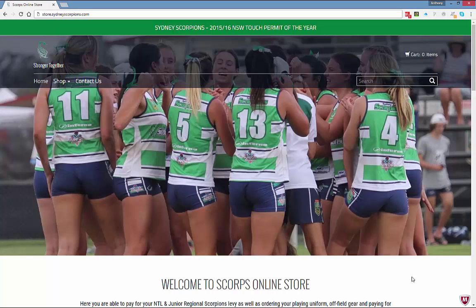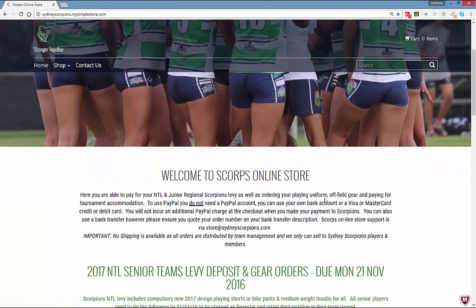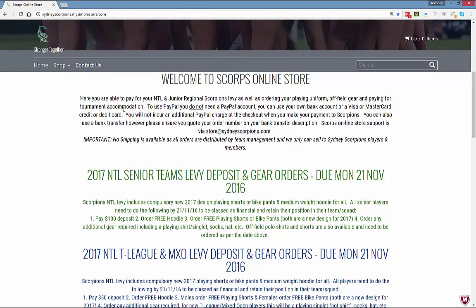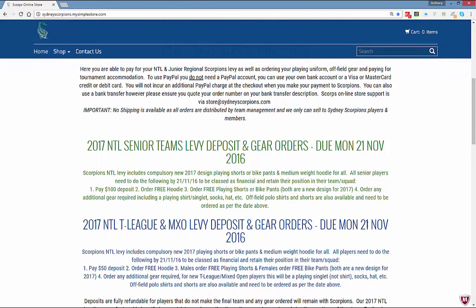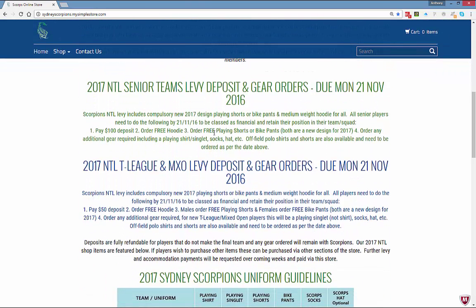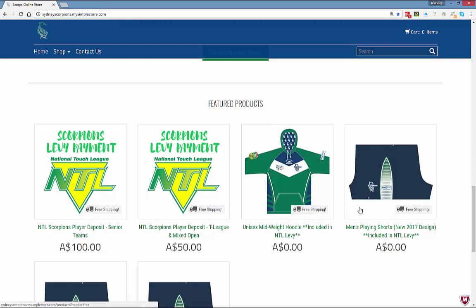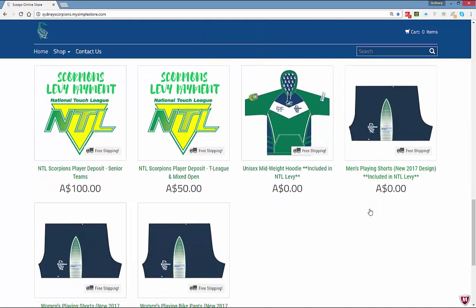We'll now have a look at the Scorpions store at store.sydneyscorpions.com. A lot of the information we just covered in our PowerPoint presentation is on the front page of the store as well — information about PayPal, information for senior teams and mixed opens and T-League on what they need to do, and our Scorpions uniform guidelines.